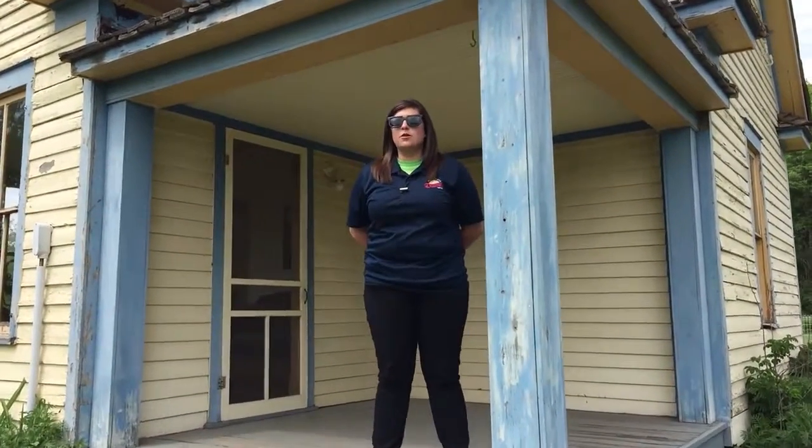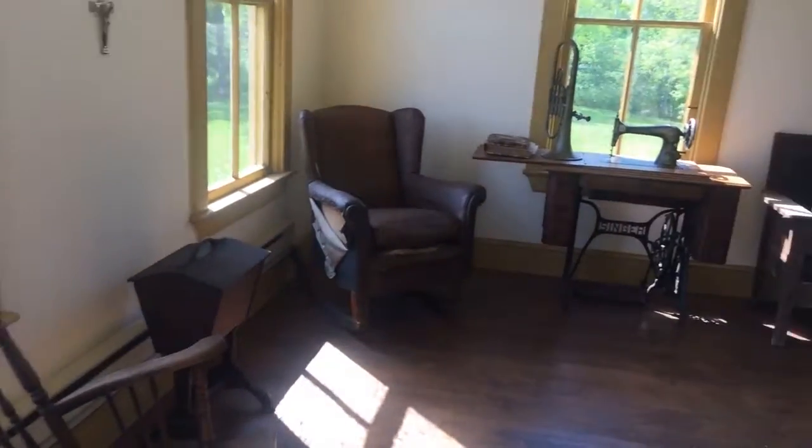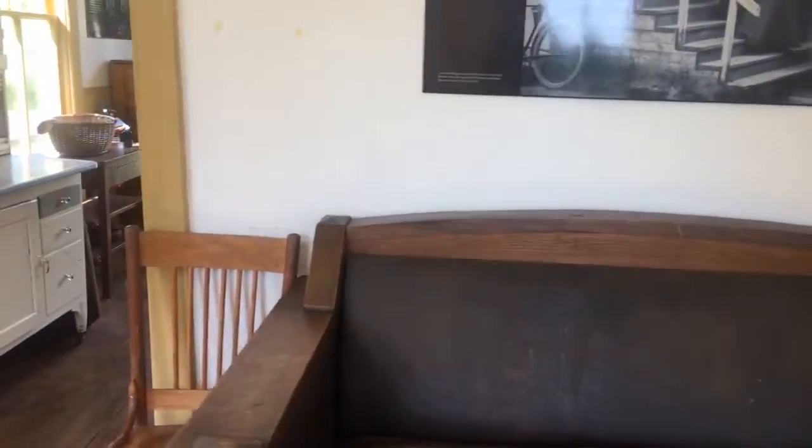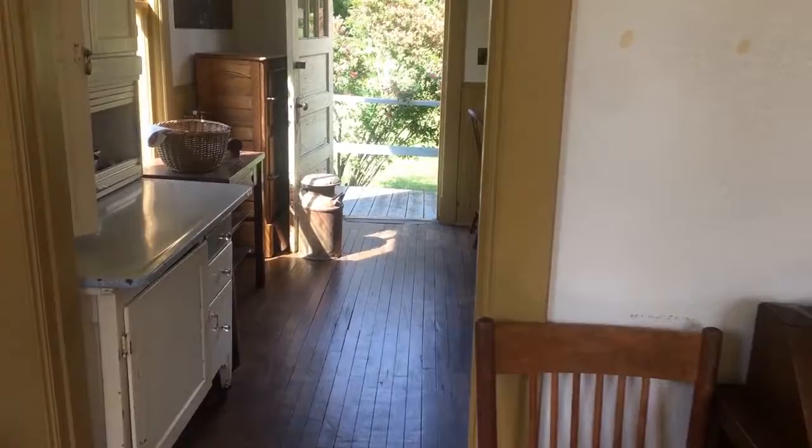This house that you see in front of you was owned by the Bonveson family, and they were Glen location residents during its primary heyday. As you come inside, you'll notice that it looks like an average living room from that time period, but the Bonveson family actually had 13 boarders.